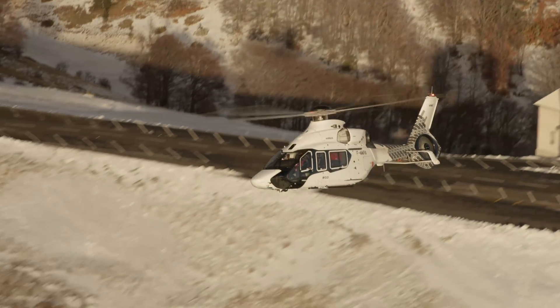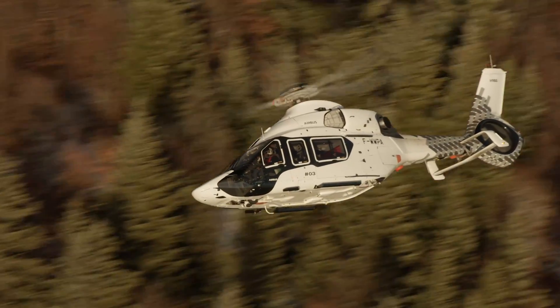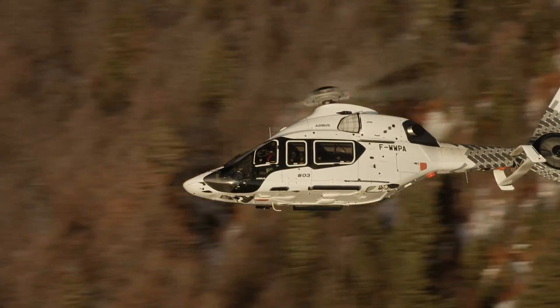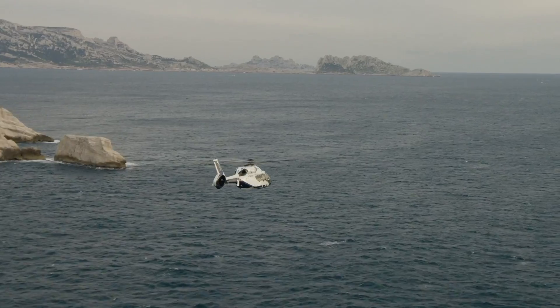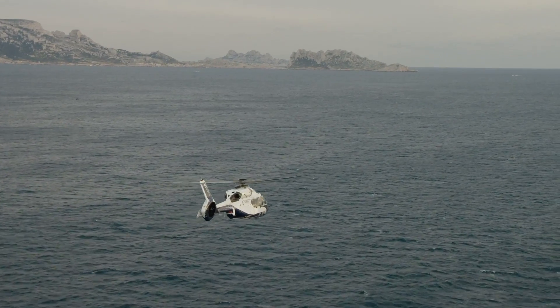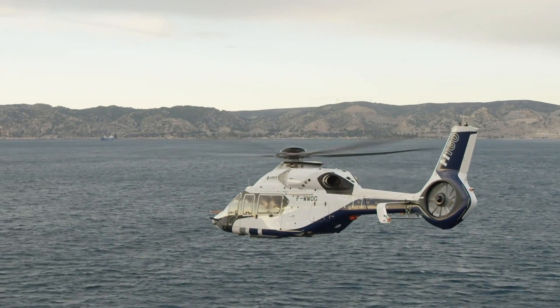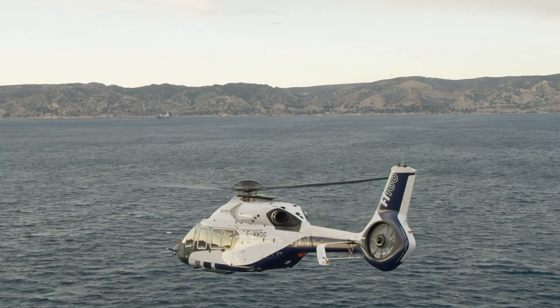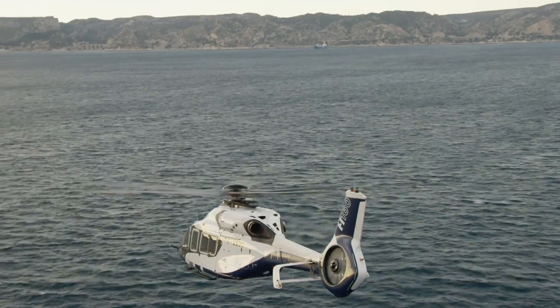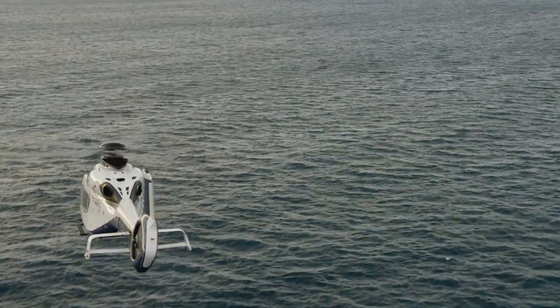Frank says the aircraft has been developed from the beginning to be easily maintained and expects it will require 10 to 15 percent less cost and man hours than the competition. The company's dual Saffron Arano engines are also designed for a two-minute quick start and quick restarts — features that will expedite dispatching — while the H160's standard maximum takeoff weight of 12,500 pounds will enable it to use a majority of hospital helipads.